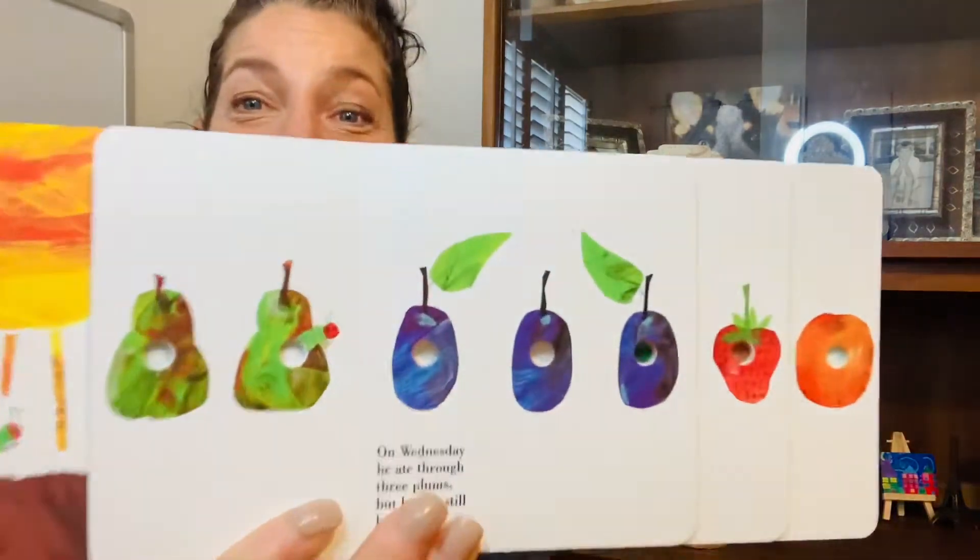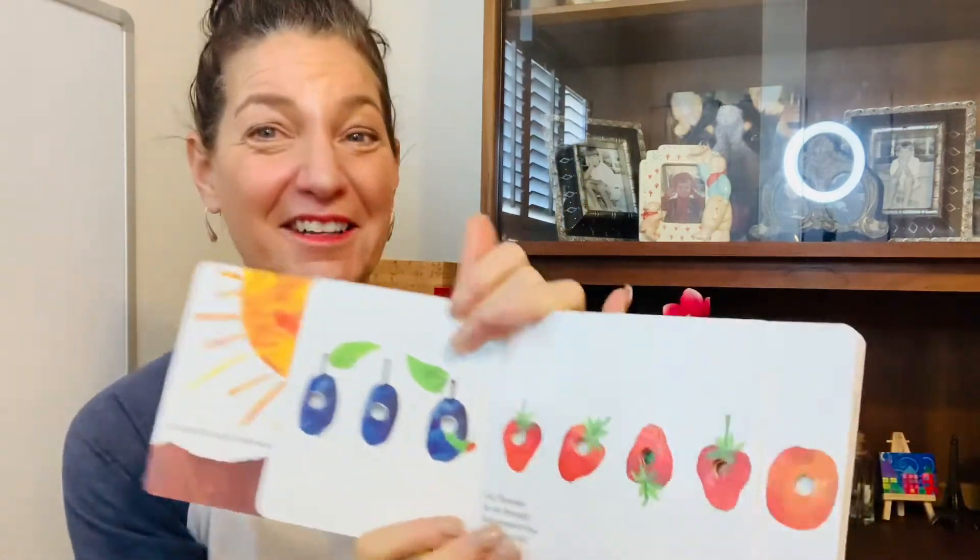On Wednesday, he ate through three plums, but he was still hungry. On Thursday, he ate through four strawberries — but he was still hungry.